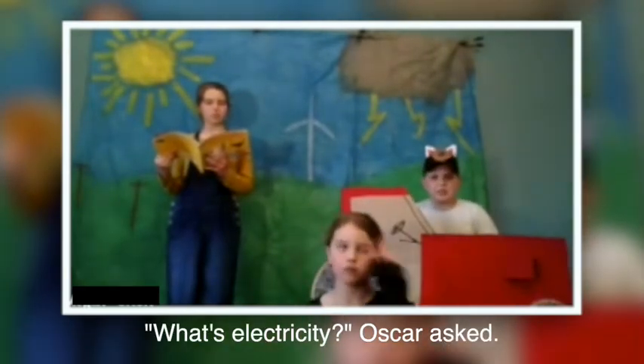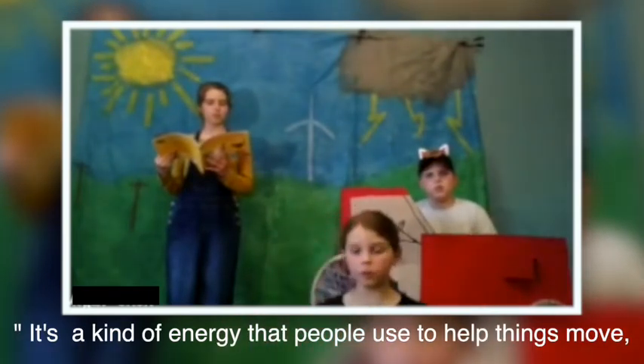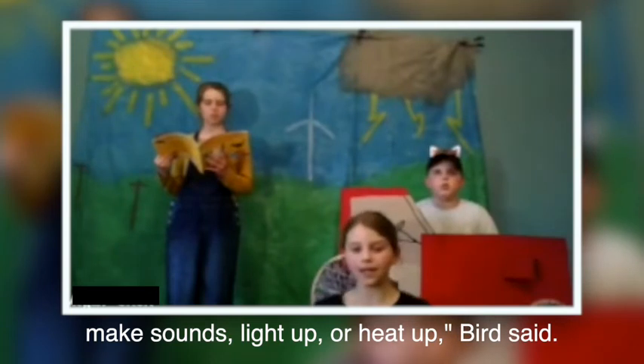What's electricity? Oscar asked. It's the kind of energy that people use to help things move, make sound, light up, or heat up, Bird said.